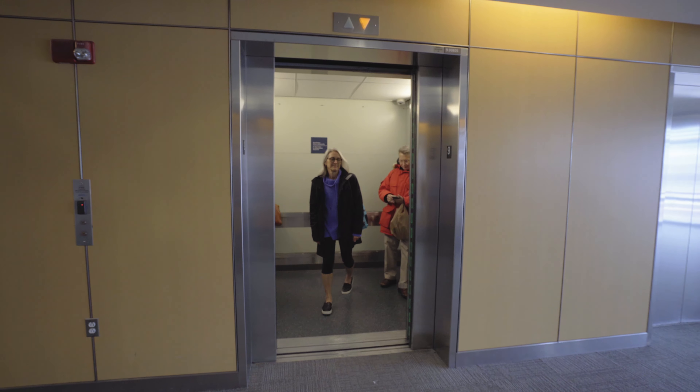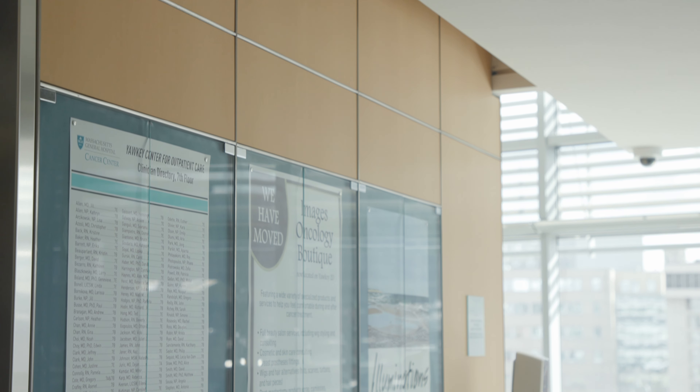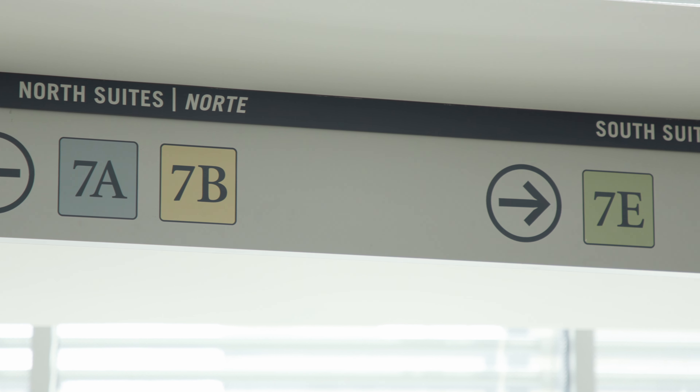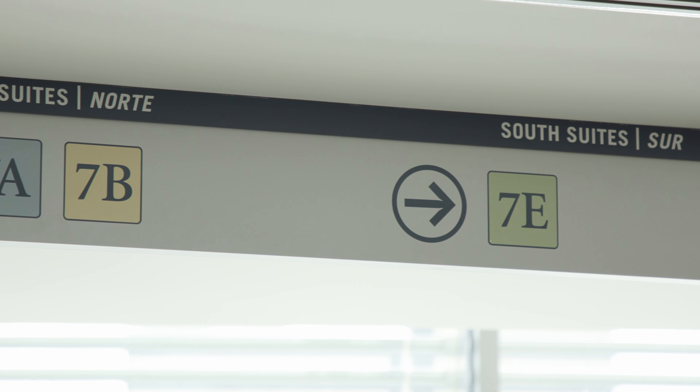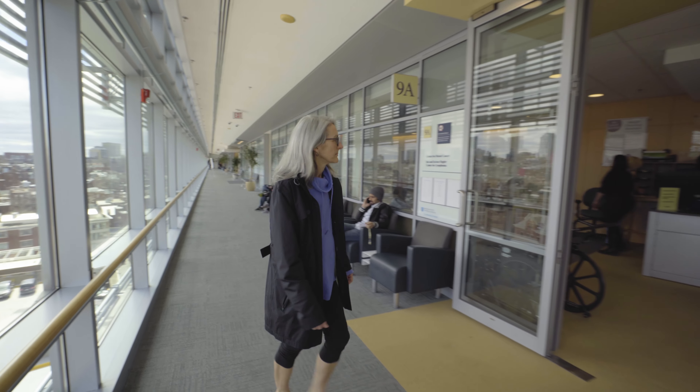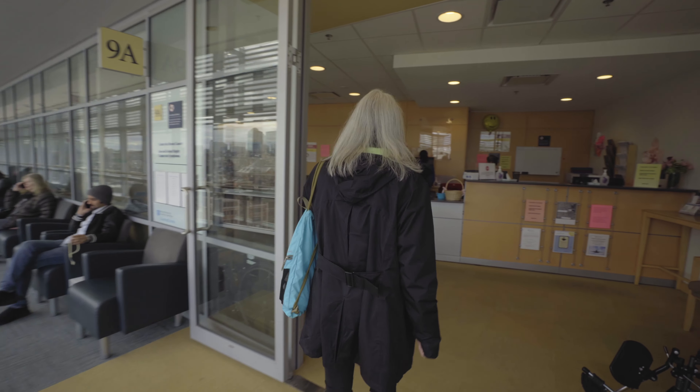The Cancer Center is located on floors 7, 8, 9, and 10. As you exit the elevator on your floor, there is a suite directory and a provider directory. You'll also see signs hanging from the ceiling that point to the direction of the suites.